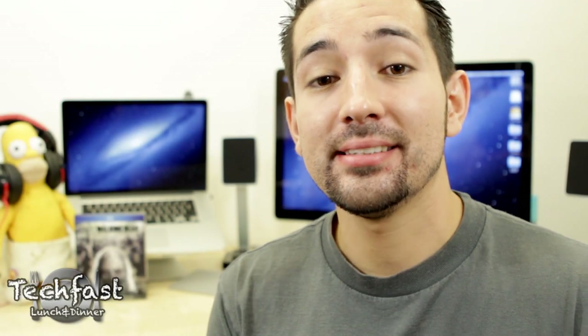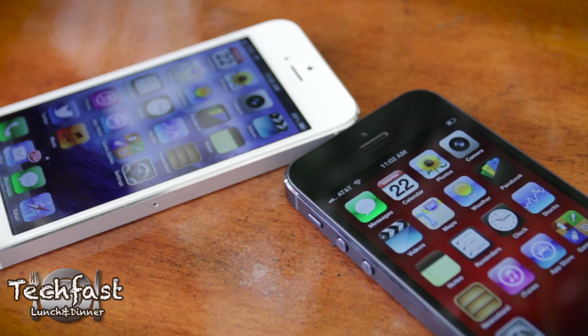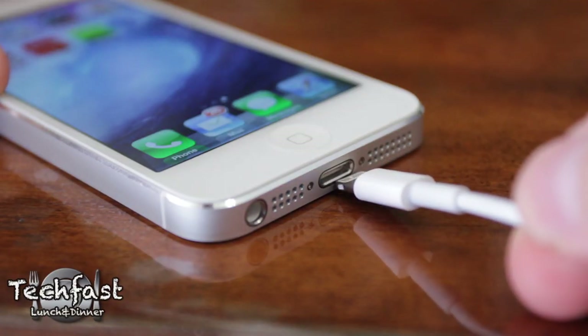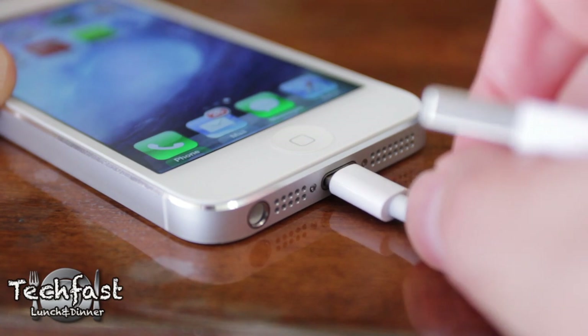Hey guys, Jonathan here with TLD. Since the iPhone 5 launched, I've been getting so many questions on it. Is it worth the upgrade? How's the 4-inch retina display? How's the LTE? Is the camera better? How is the lightning port? So I'm going to give you guys my initial 24-hour experience with it and hopefully answer as many of those questions as I can.